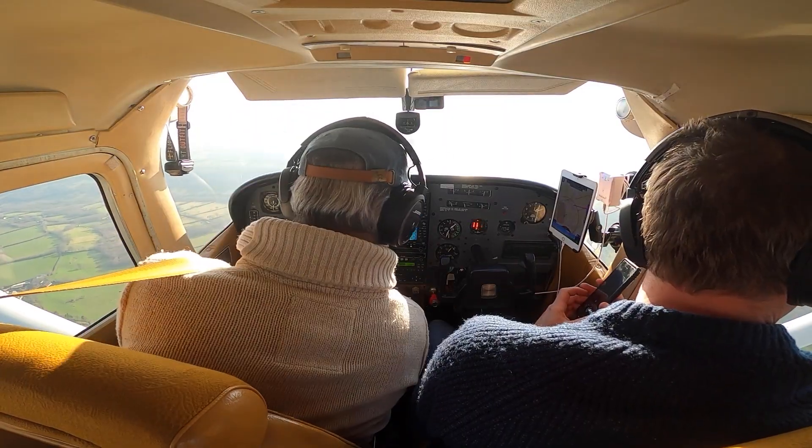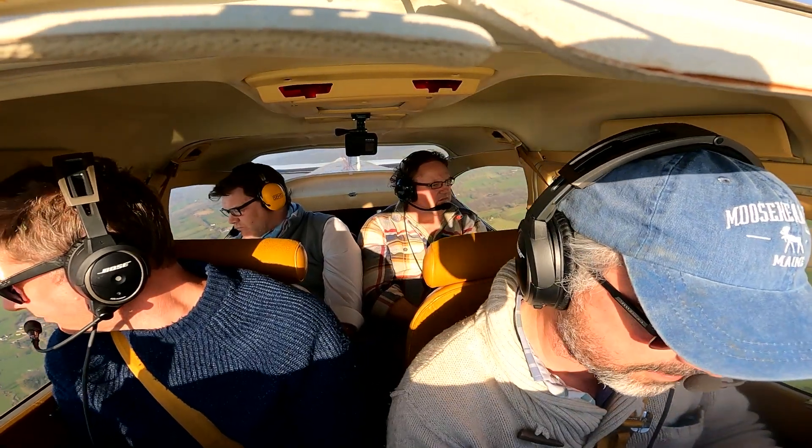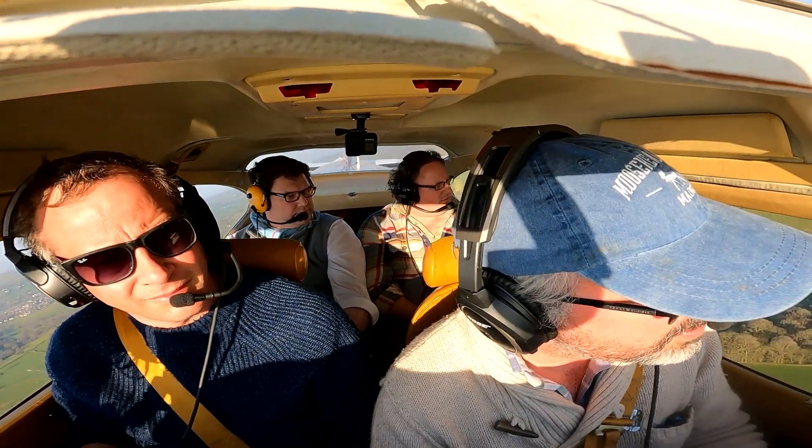Brakes off, undercarriage down and fixed, mixture rich, fuel on both, cowl flaps open, autopilot off, landing light on. 200 returning final, runway 17 to land, full stop.